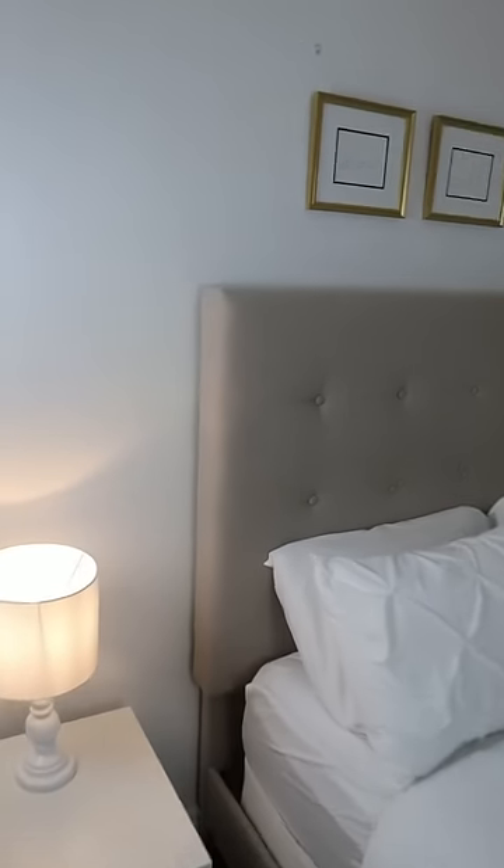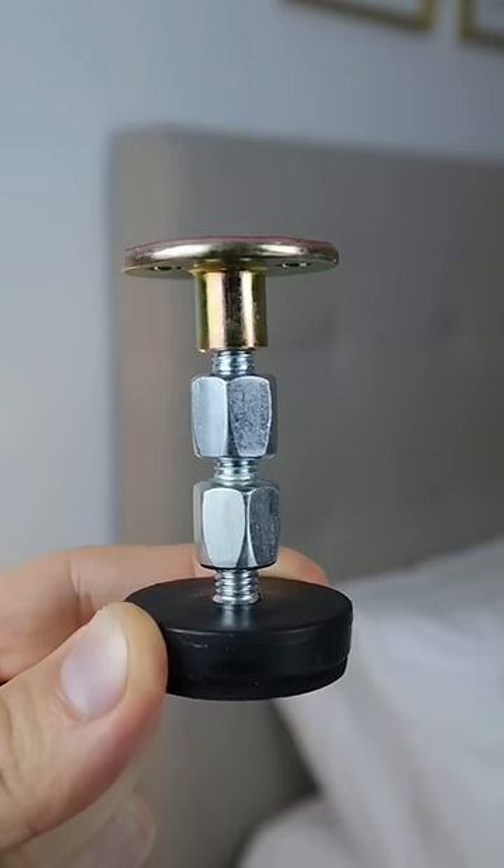Amazon bedroom hacks. If you have a wobbly headboard that makes too much noise, this anti-shake bumper attaches to the back of the headboard and keeps it in place.